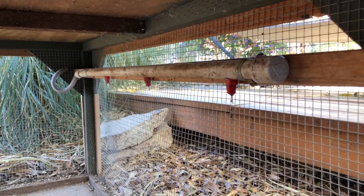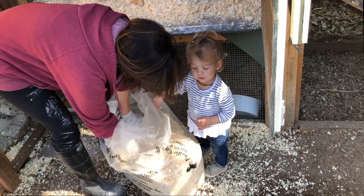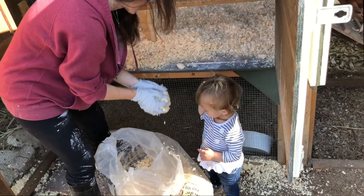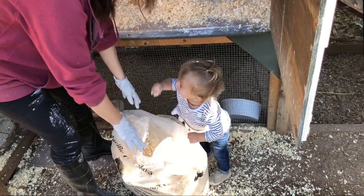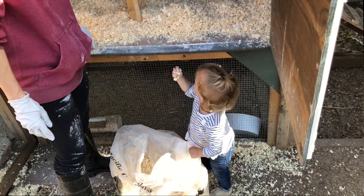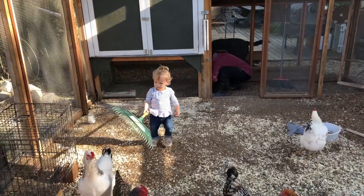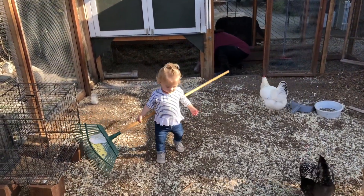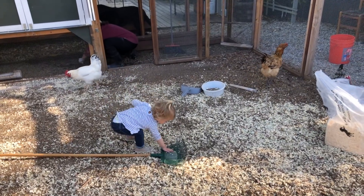As soon as they realized that water came out, that was game over. I could not be happier that this little one is growing up around these animals. They, on the other hand, could be happier.